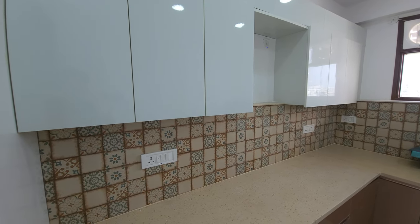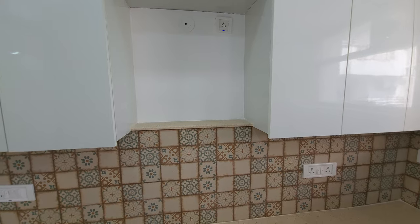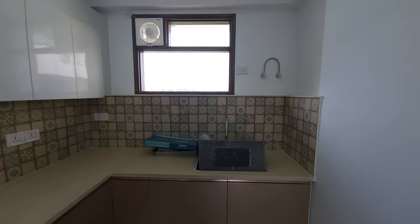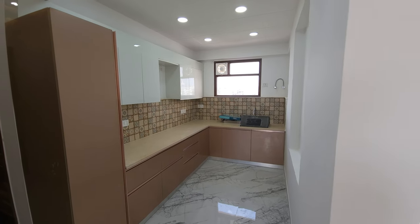It's big. The kitchen is also good. We have a pantry here. This is our pantry. The hob and the chimney are given here, and here is the sink. The fridge area will be here. So the kitchen is spacious and the whole kitchen is made.